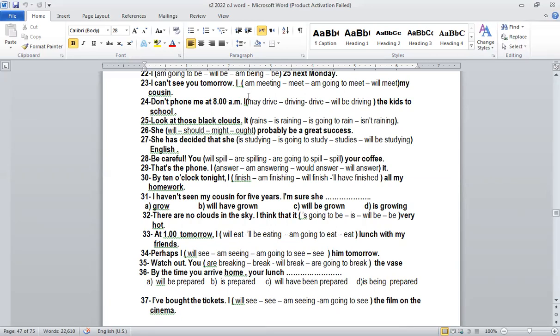Future continuous structure: will be plus verb-ing. Number twenty-five: 'Look at those clouds — it's going to rain.' Why 'going to'? Because we talk about a future prediction with evidence. We can see the clouds, so it's a prediction with evidence — going to.